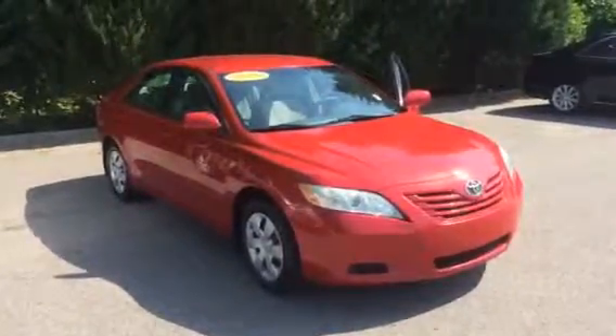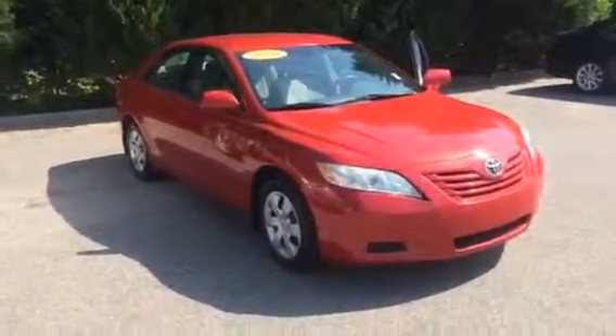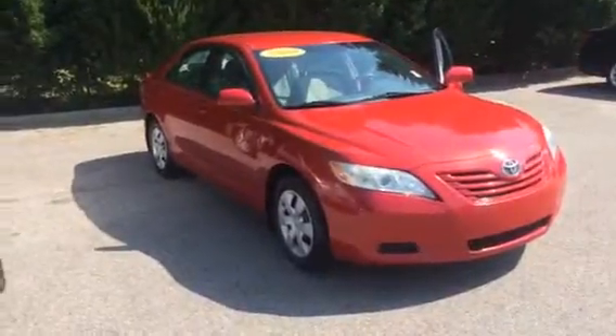Hey Emily, good morning. It's Bobby Sabia here at LaGrange Toyota. I want to walk you around the '09 Camry I spoke to you about yesterday.